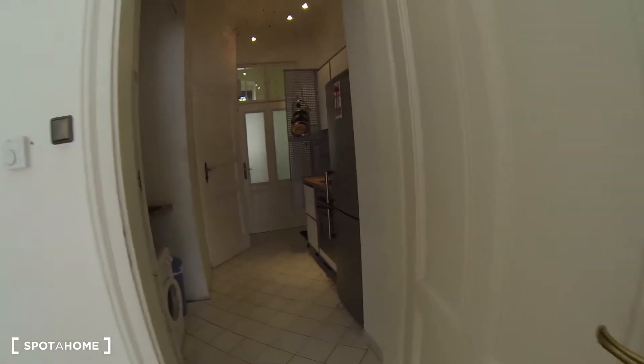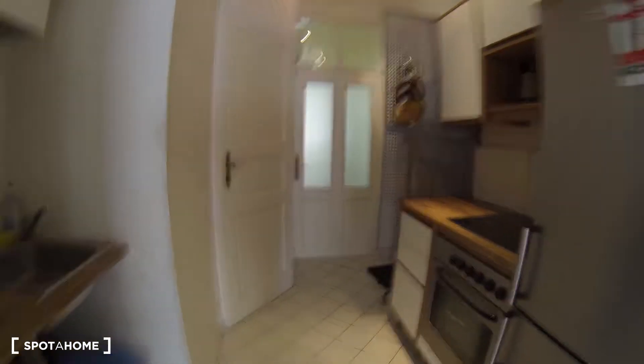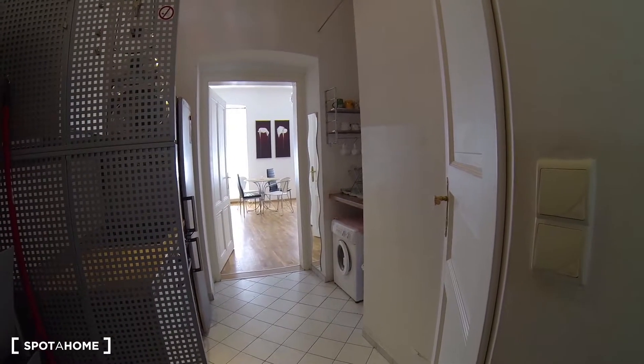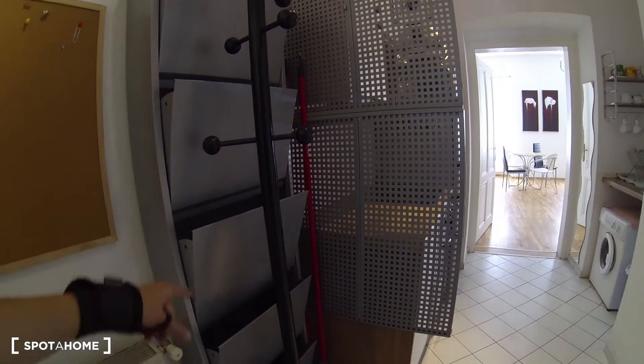It's very well connected with the rest of the city. Let me show you around the apartment now. This is the hall as you walk in — straight ahead is the main entrance. As you walk in you enter the kitchen, and you have this little hallway on the left with space to put your shoes.